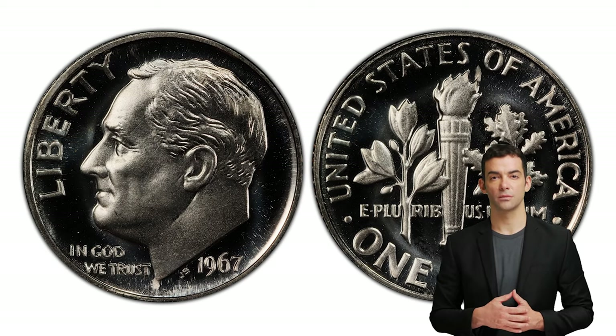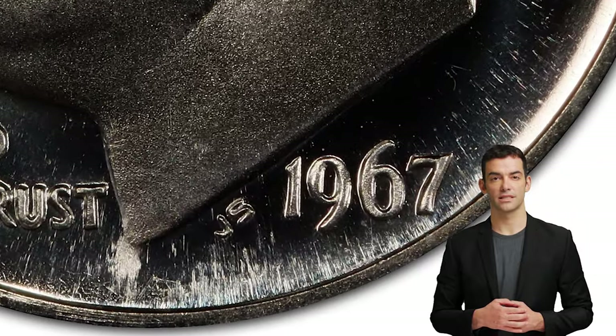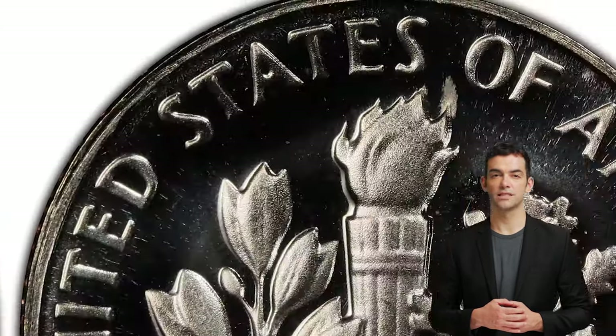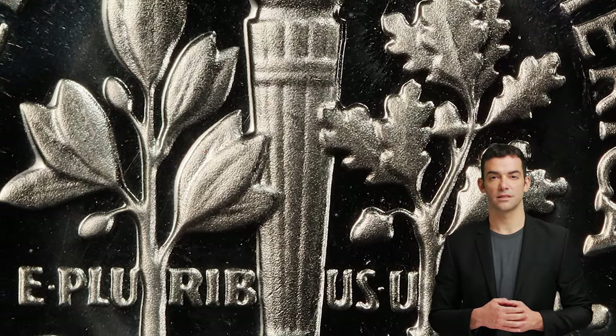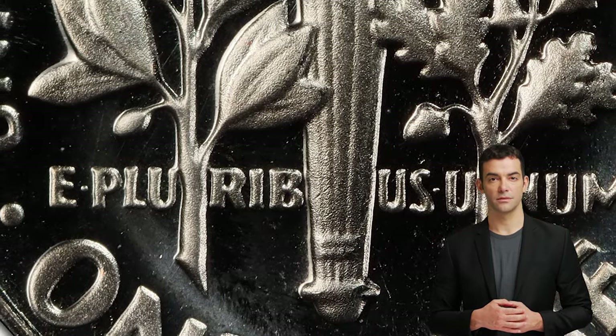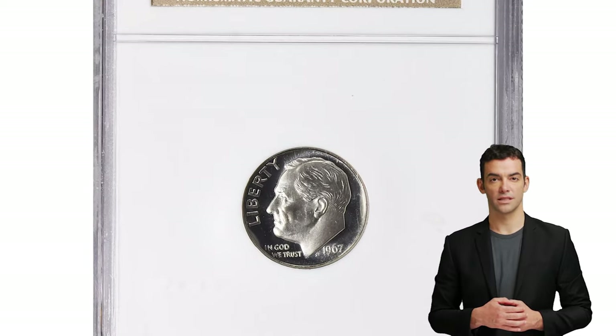But there is one rare dime variety that exceeds its 1967 peers in value. The 1967 SMS dime is a special coin of the United States. SMS stands for Special Mint Set, which refers to a type of set introduced by the U.S. Mint in 1965. These sets were intended to replace traditional proof sets, which were made using different dies and polishing techniques and sold to collectors. SMS sets were created using regular production dies and were intended to appeal to novice collectors.